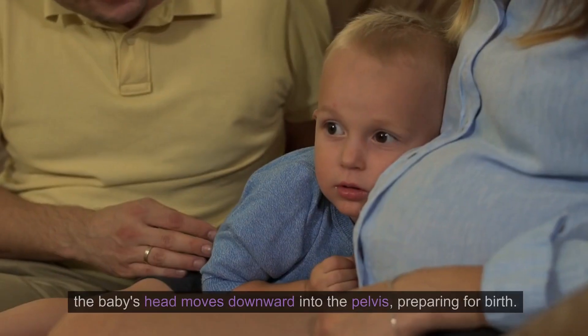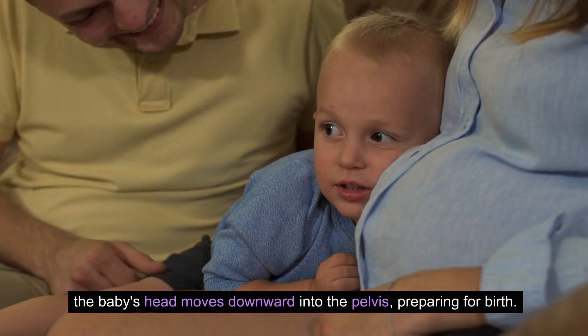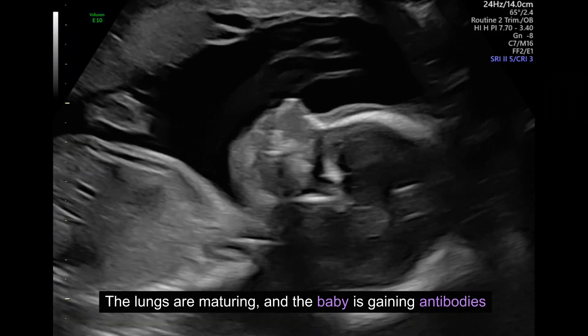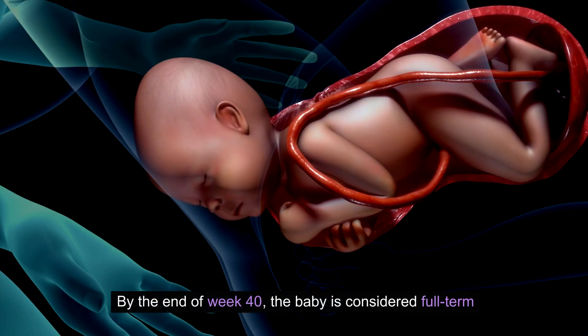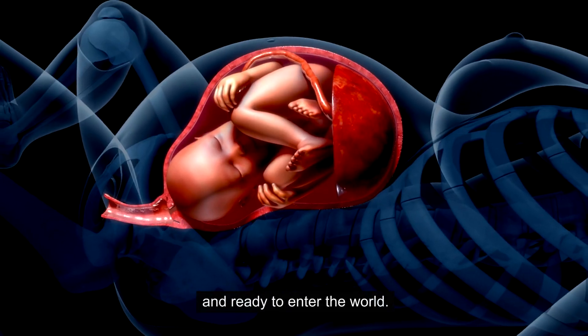Week 33 to 40: Getting ready for birth. In the last weeks of pregnancy, the baby's head moves downward into the pelvis, preparing for birth. The lungs are maturing and the baby is gaining antibodies from the mother's placenta to boost their immune system. By the end of week 40, the baby is considered full term and ready to enter the world.